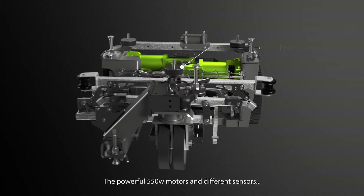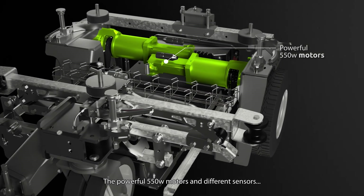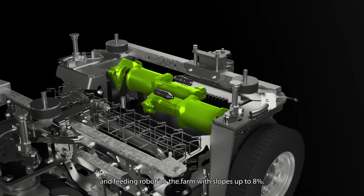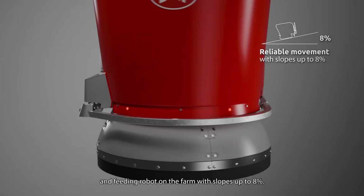The powerful 550 watt motors and different sensors for navigation ensure a reliable movement of the mixing and feeding robot on the farm, with slopes up to 8%.